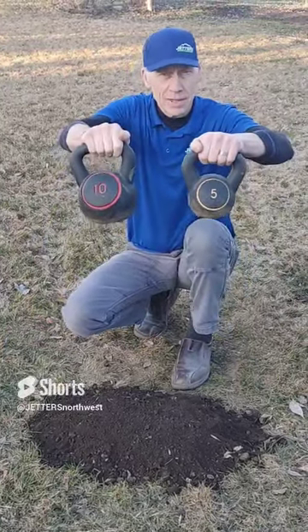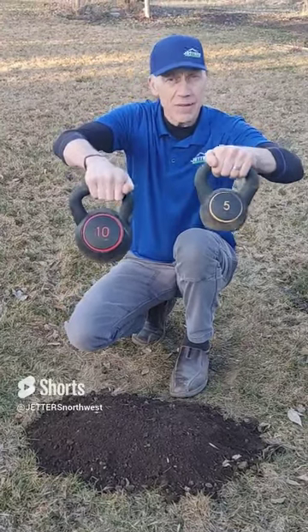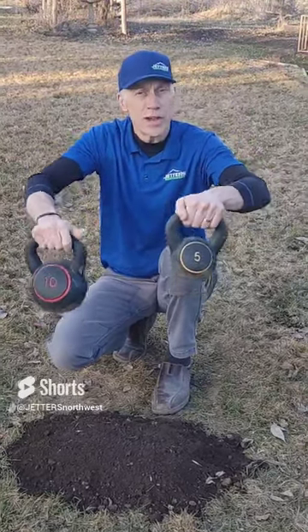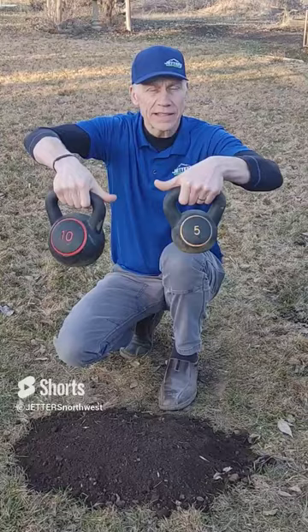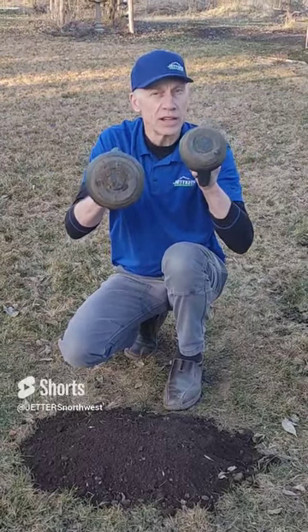I want to use these kettlebells to kind of compare. We have a 10-pound bell and a 5-pound bell. Obviously, the 10-pound bell is twice as massive. And the same goes for if you had, say, a 10-gallon-per-minute jetter versus a 5-gallon-per-minute jetter. It's going to have more impact, and it's going to hit an area that's larger, which is very important when you're jetting a larger pipe.